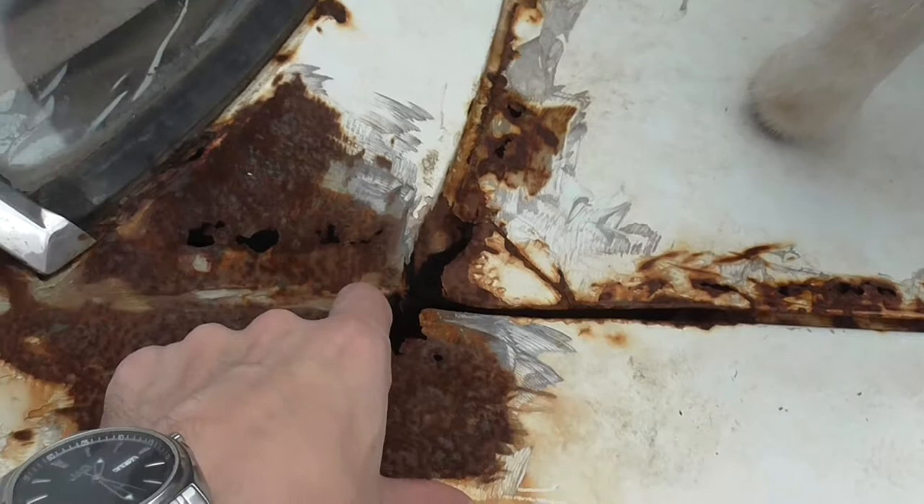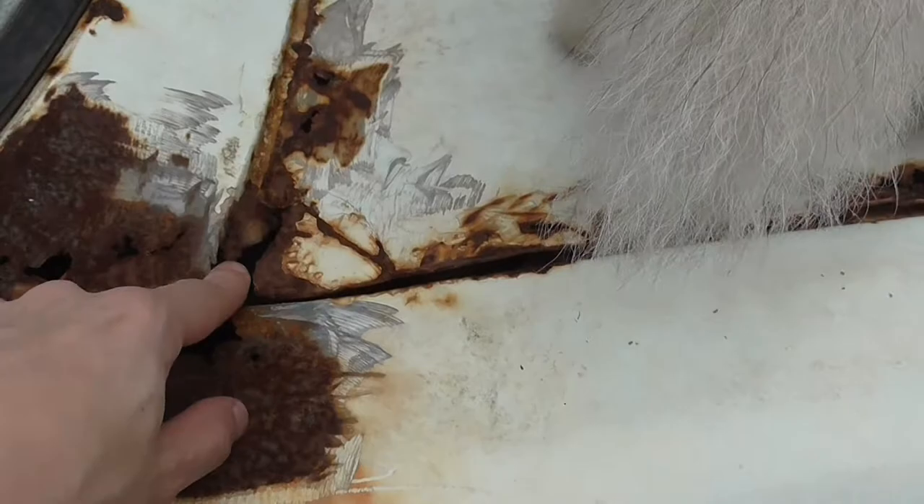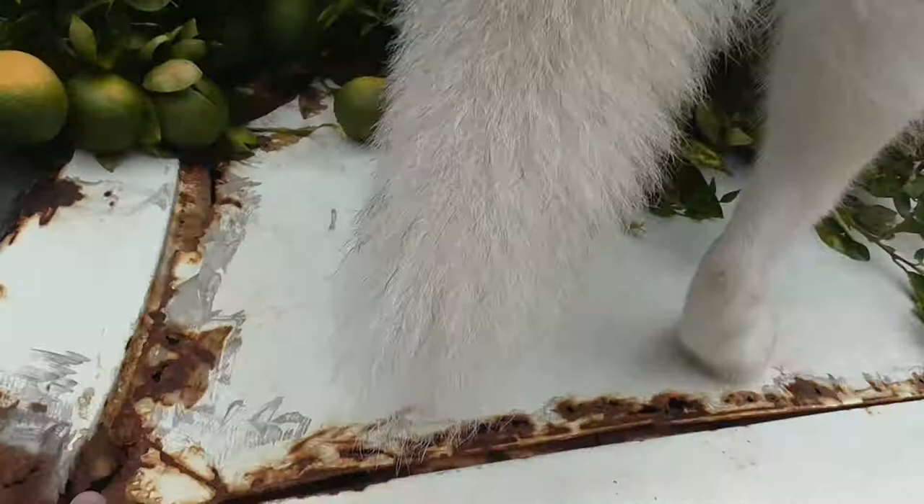So the first one we're looking at is I'm a little worried with this bit because that's starting to crack up there and I don't want her to get her paw caught in there when she's jumping up.